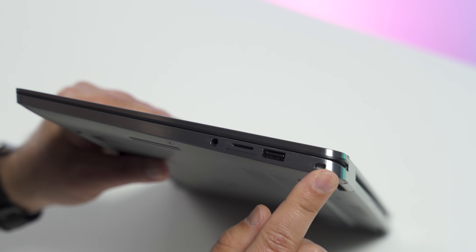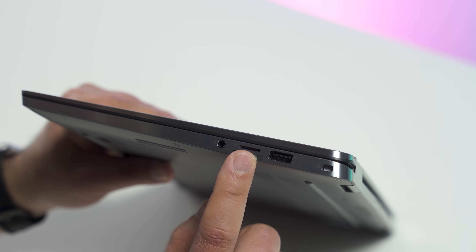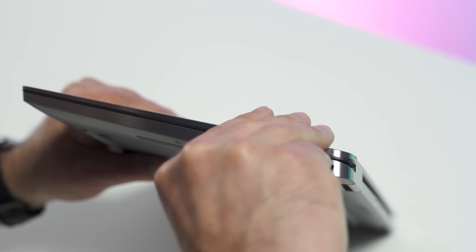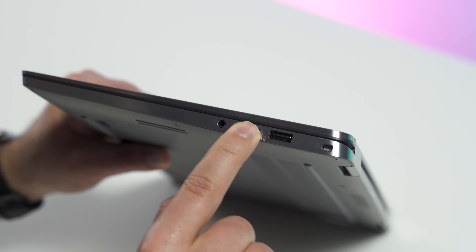Looking at the right-hand side, you do get a Kensington lock as well as a full USB Type-A. You also get a micro SD card slot and headphone jack, and there is a slot here for a SIM card — just a metal tray that pulls out — and yes, you can configure this with 4G LTE.